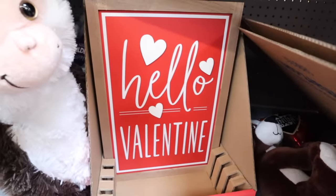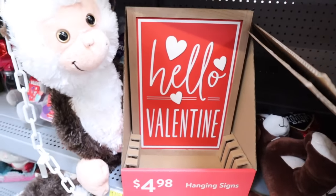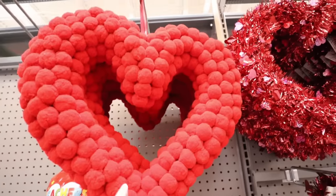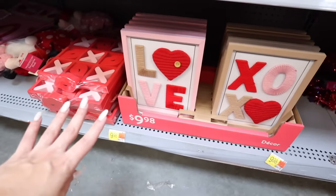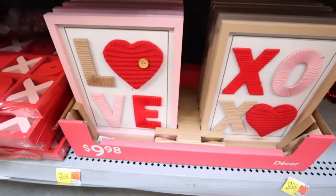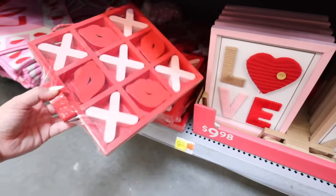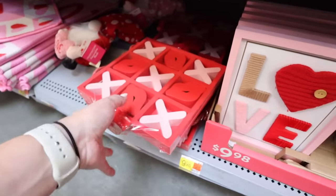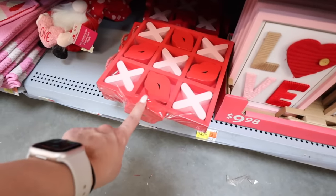Look at this pom-pom wreath — all red pom-poms, super densely packed and good quality, for $14.98. They have a 'Love' sign and an 'XOXO' sign with four different yarn textures for $9.98 each. There's also a tic-tac-toe set with lips and X's that comes with an extra set of lips for only $6.98 — and it is way nicer than the one from the Target dollar spot.